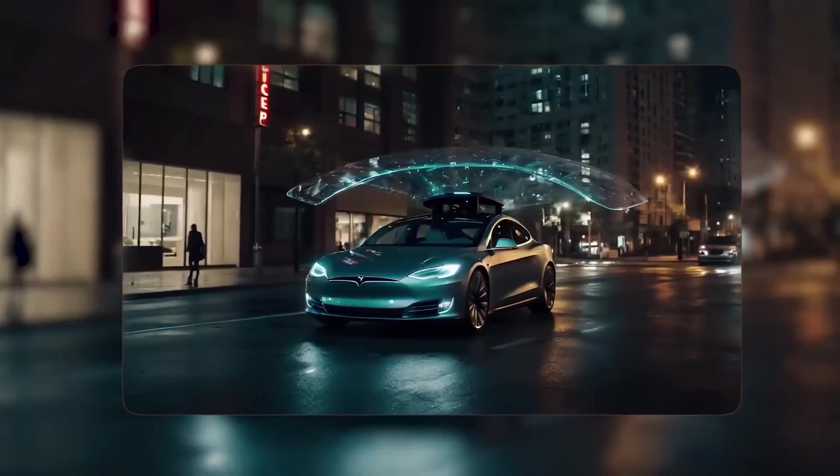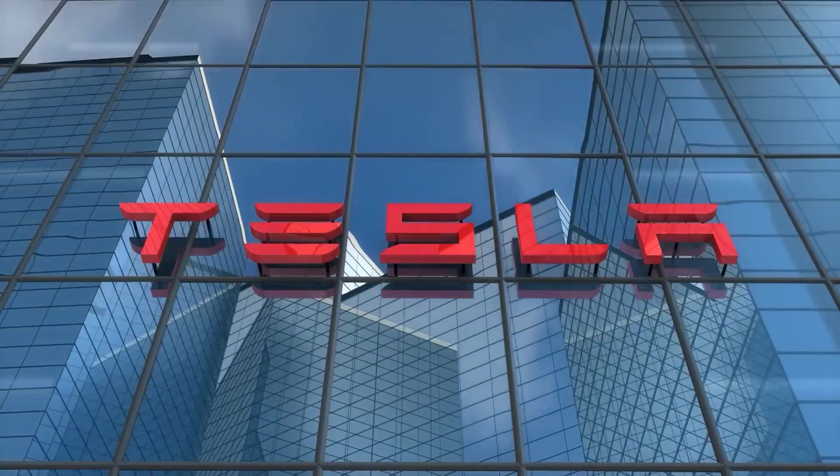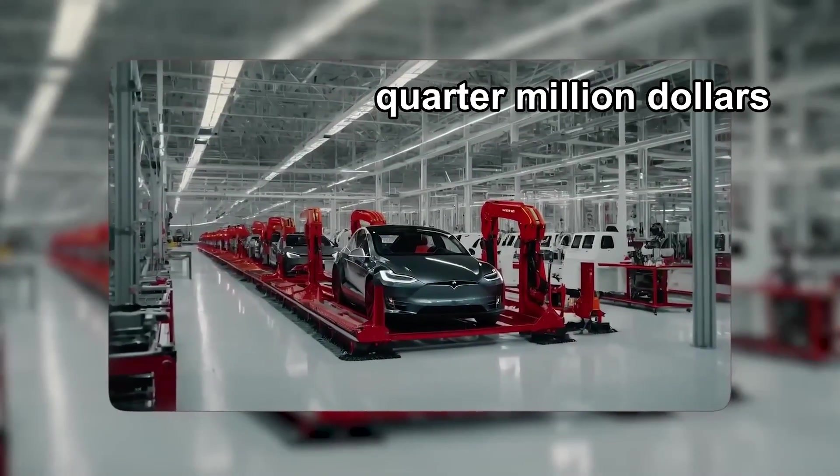Lucid Air trims can reach even higher efficiency, but at Plaid-level performance, Lucid's Sapphire costs roughly a quarter million dollars and is built in small numbers. Perspective matters.